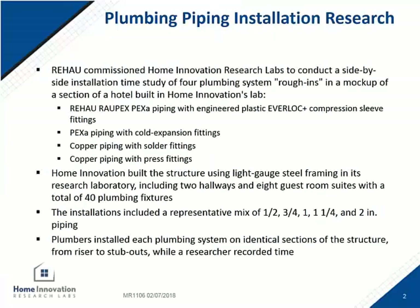In the study, four different plumbing systems were compared side-by-side. First was the Rehau PEX-A plumbing system comprised of Raupex pipe and the Everlock Plus compression sleeve fitting system — I'll just refer to this as Rehau. The second was PEX-A piping with cold expansion fittings, referred to as cold expansion. The third was copper piping with solder fittings, copper solder for short. Copper piping with press fittings is our fourth, so copper press.